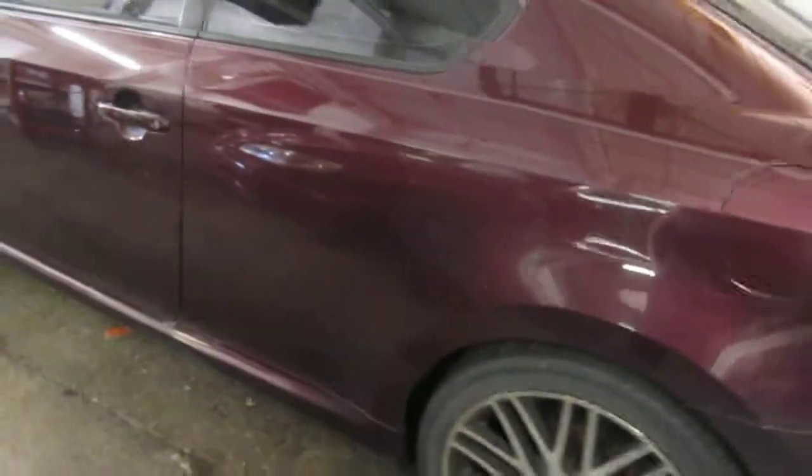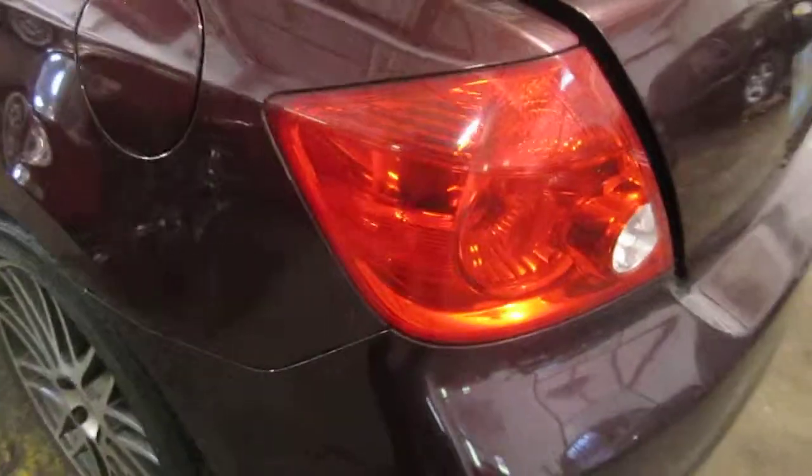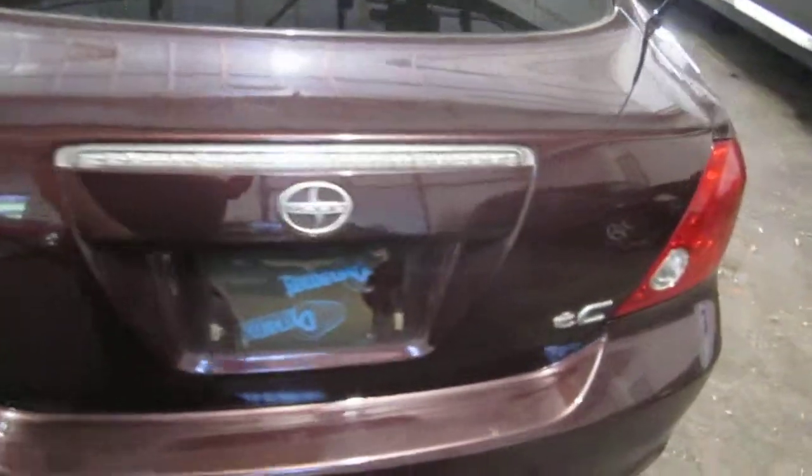The vehicle does also have a very nice driver side quarter panel, as well as a good driver side quarter-mounted taillight. The vehicle's rear trunk lid is also in very nice condition.